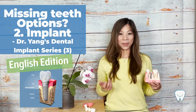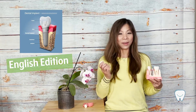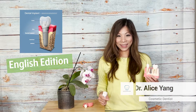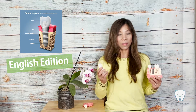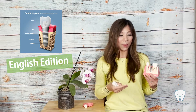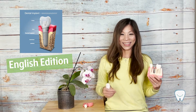Doctor, what's my option of replacing a missing tooth — a bridge, or an implant? Hi everyone, this is Dr. Yen from Elite Dental Irvine. Last time we talked about the option of the dental bridge. Today we are going to talk about the pros and cons of the dental implant. Let's take a look.